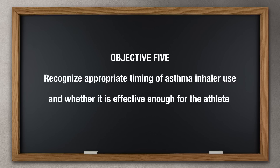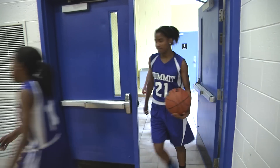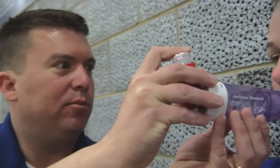Objective 5: Recognize appropriate timing of asthma inhaler use and whether it is effective enough for the athlete. The best use of an inhaler to prevent exercise-induced asthma is ten to fifteen minutes before exercise. If an athlete is using a rescue inhaler more than three to four times a day,